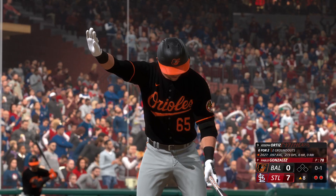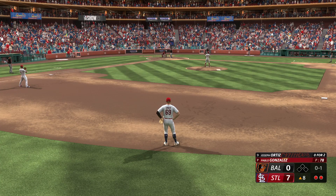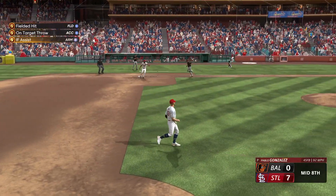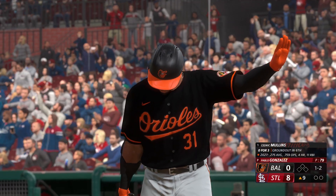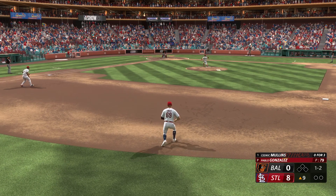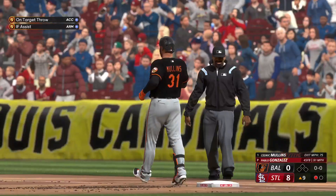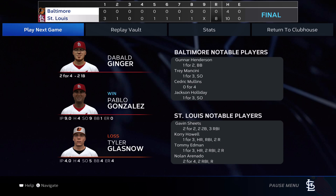7-0 now going into the top of the eighth. Cardinals still in the lead. Two away, nobody on for Joseph Ortiz — 0-2 on the day with a 0-1 count. Another routine ground ball, taken on the short hop, throw to first in plenty of time. Top of the eighth is over. Still leading 7-0. Cardinals end up taking the win in game one. Final score 8-0 — really not much of a shocker. Let's move on to game number two.